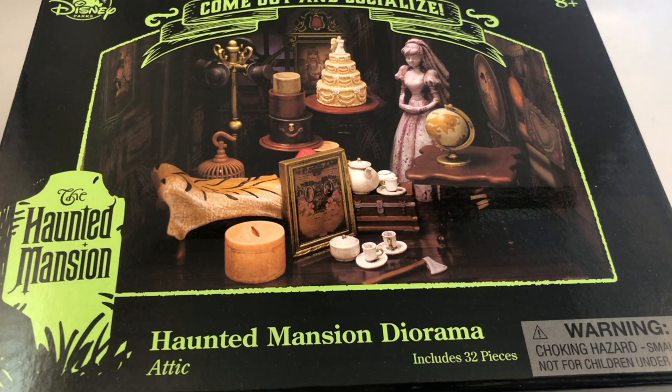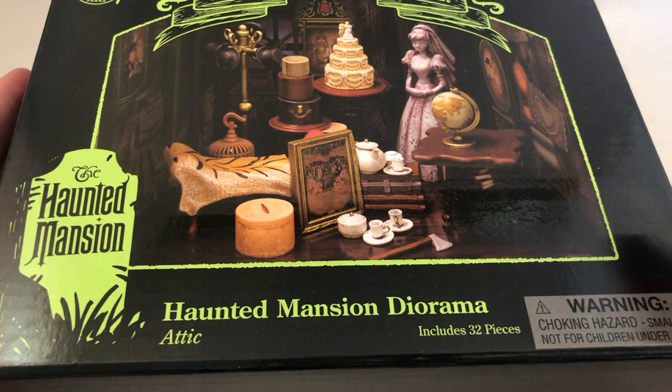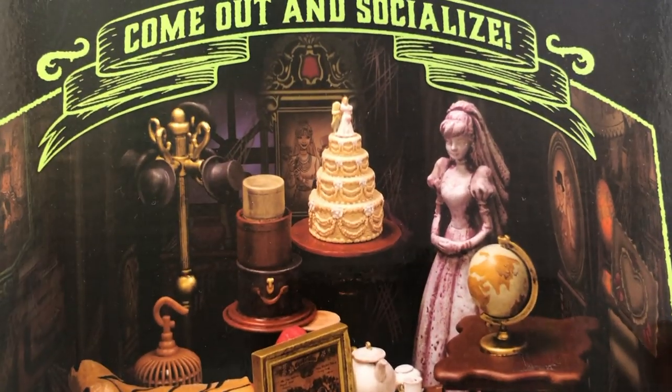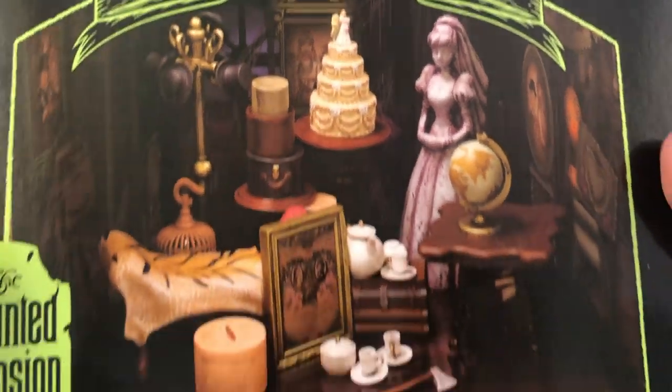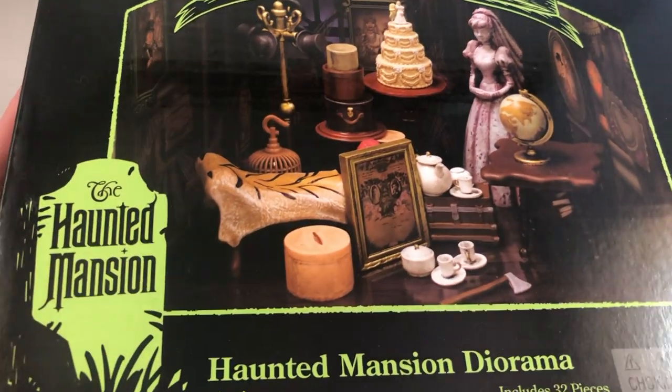Hey guys, it's Holly. I recently went on a trip to Florida to go to Disney World. We went in one store - I believe it was at Downtown Disney - and I saw this and I was so excited and surprised. It has 32 pieces. There were two of them, so this is the first one. There's another one I'm going to open too. They're Haunted Mansion themed and I don't really know what to expect, but I'm going to open it here. Maybe I can even make a dollhouse out of this.